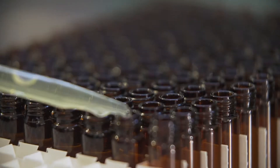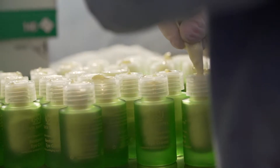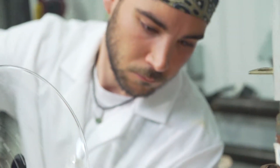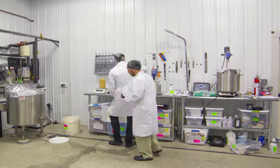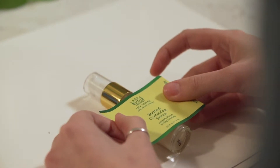Our products are made in small batches and nothing sits on our shelves for more than two weeks before it's heading to a customer. Everything happens here under one roof by our own Tata Harper employees. We receive ingredients in our barn from around the world. We physically batch the products, bottle them, label them, package them and ship them out right to your door.